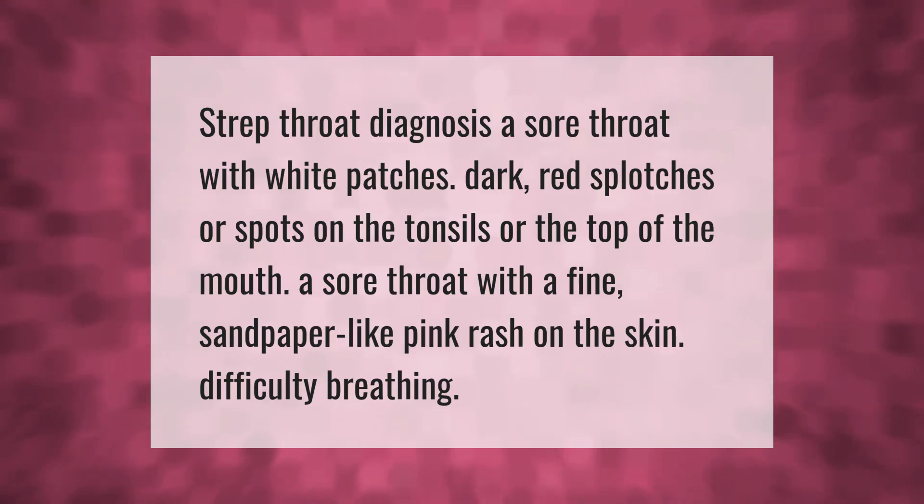Strep throat diagnosis: symptoms include a sore throat with white patches, dark red splotches or spots on the tonsils or the top of the mouth, a sore throat with a fine sandpaper-like pink rash on the skin, and difficulty breathing.